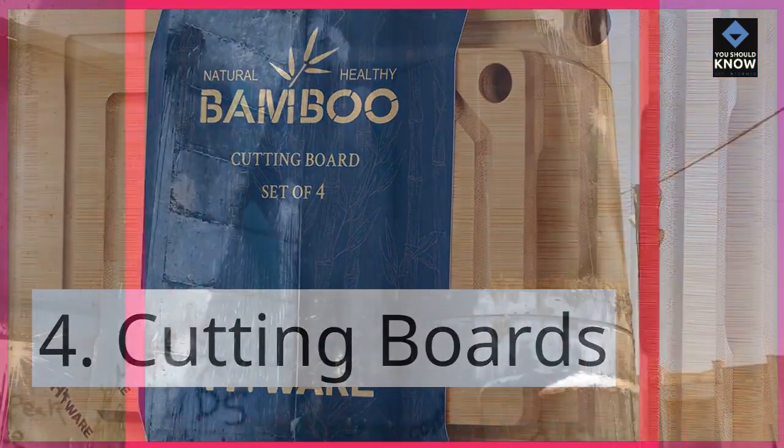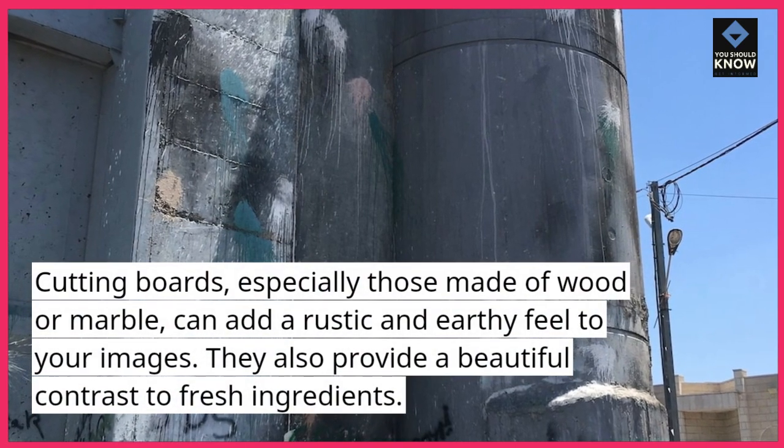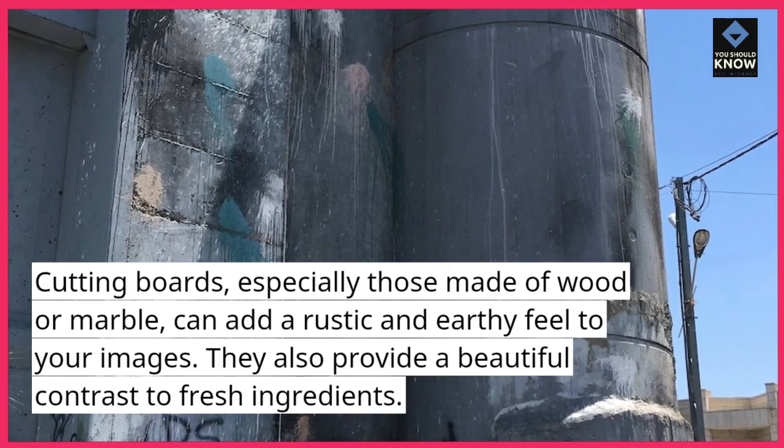4. Cutting boards. Cutting boards, especially those made of wood or marble, can add a rustic and earthy feel to your images. They also provide a beautiful contrast to fresh ingredients.